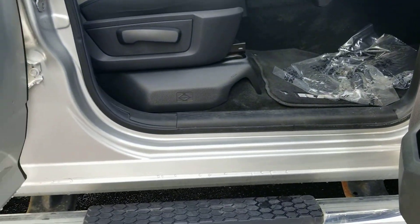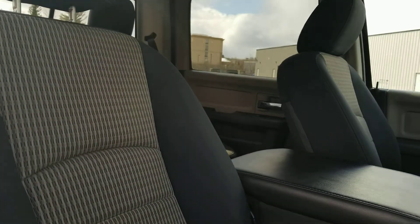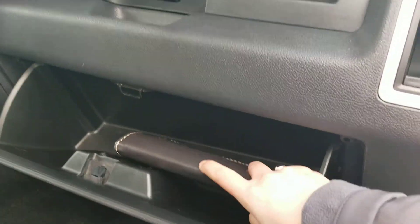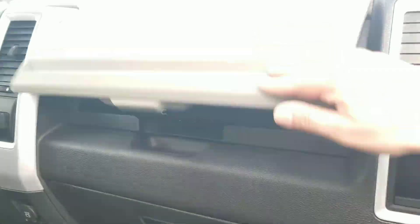Door jams are very clean all the way around. It does have a bench seat in the front, making it a six passenger. The seats are very well kept — I don't see any rips, no tears, no burns. It does have the owner's guides in the glove box, and there's a dual glove box with a USB inside.